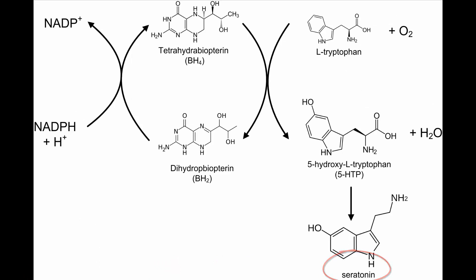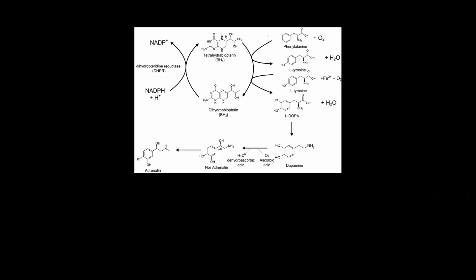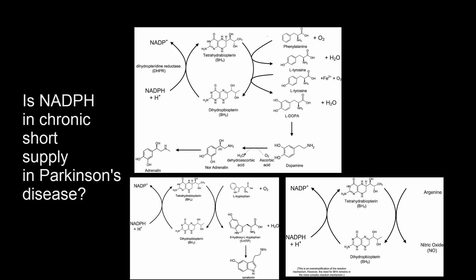It's possible that one of the causes of progression of Parkinson's disease is a chronic lack of cytosolic NADPH. If that were the case, then all these neurotransmitters would be in short supply, and supercharging the NADPH battery would overcome that issue.